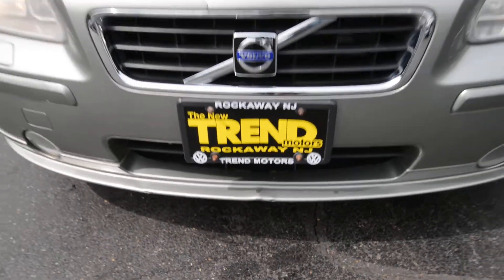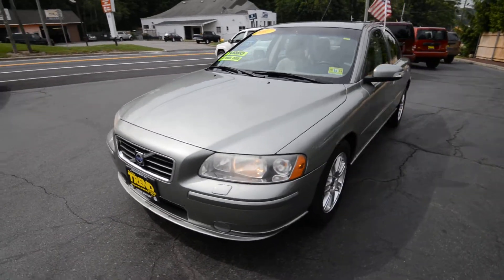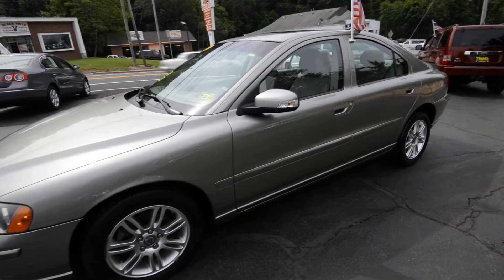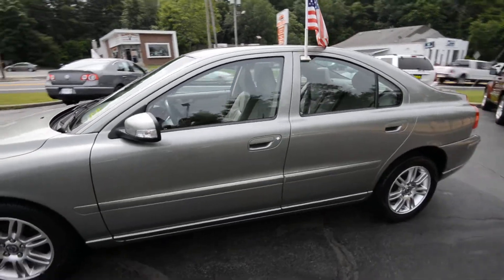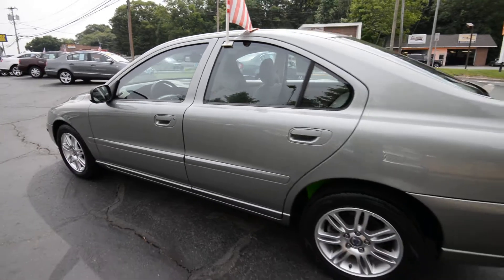Hey friends, Brian from Trend Motors Pre-Owned here on location at 81 Route 46 West — you can see the highway is right there. With us today is this 2007 Volvo S60 2.5T with the optional all-wheel drive.